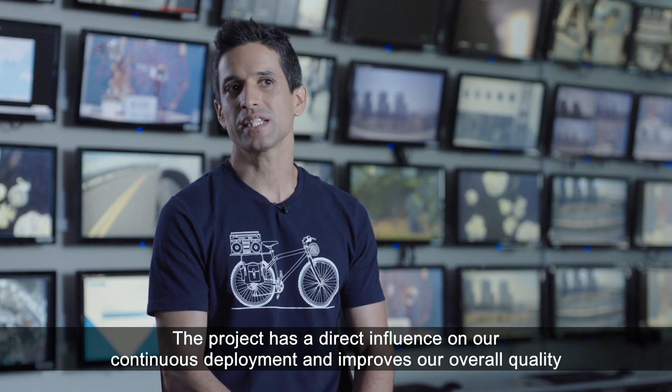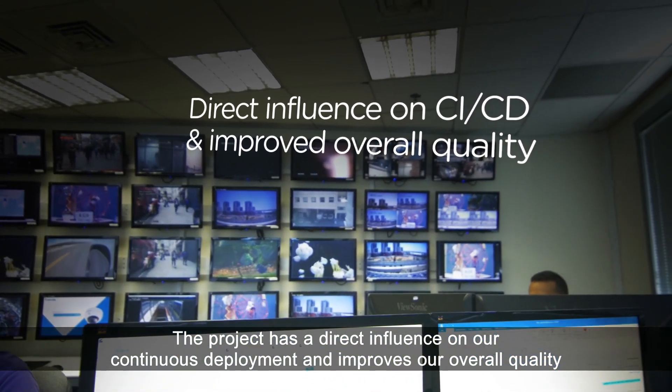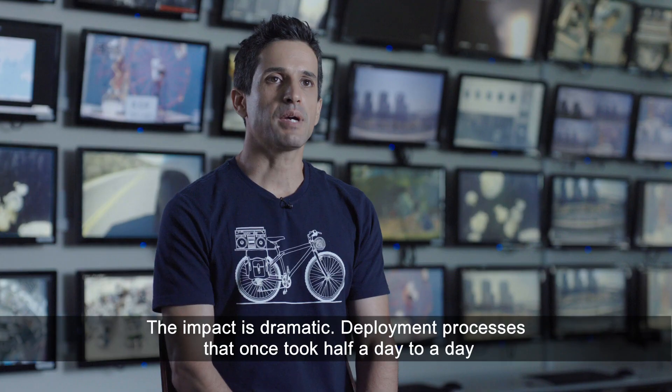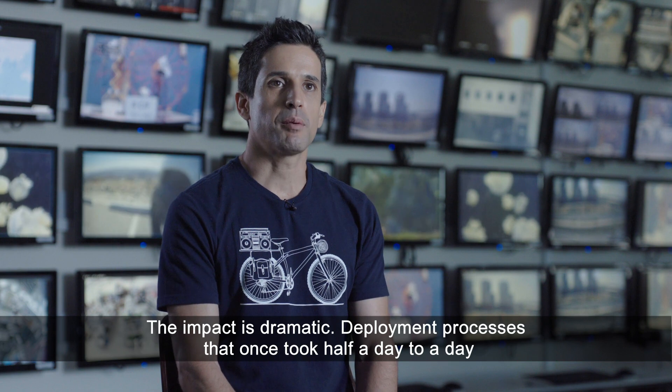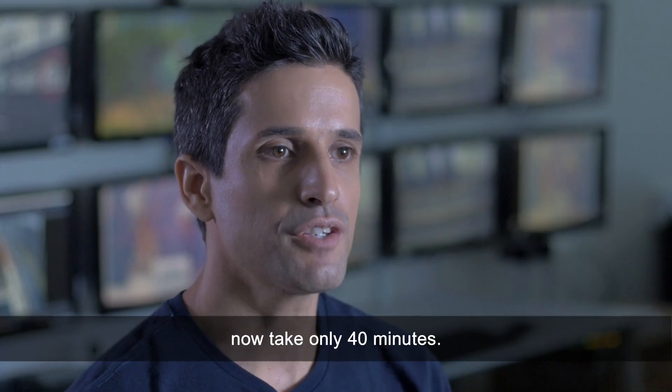The project has a direct influence on our continuous deployment and improves our overall quality by enabling a simple and fast deployment upon request. The impact is dramatic.